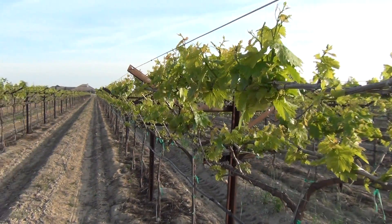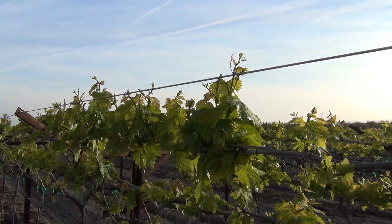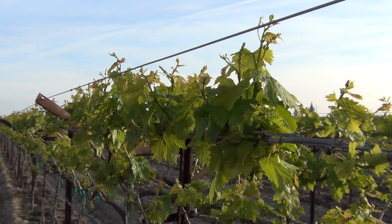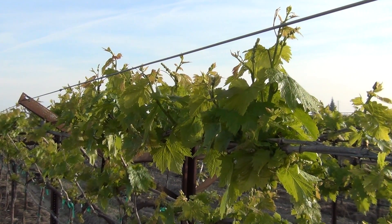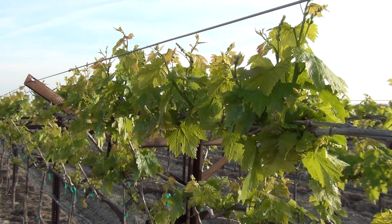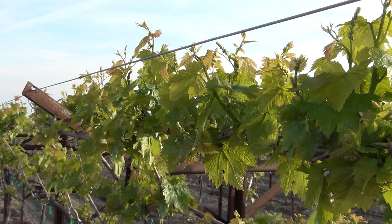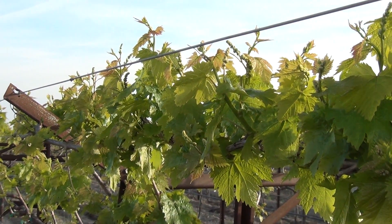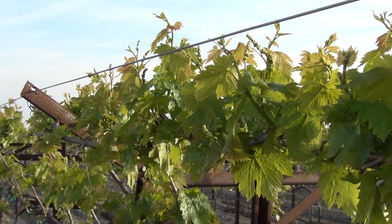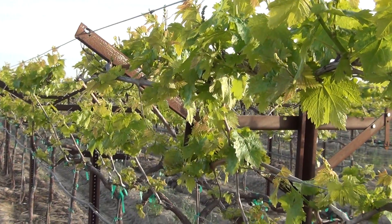Right now we're seeing a really good spring push. These vines have already been treated this year with Ultra Grow soil treatment in the ground through the irrigation system. As you can see, we're getting close to developing the rachis. In order to have bloom, it's probably about a month away, but it's really good growth and good vigor.